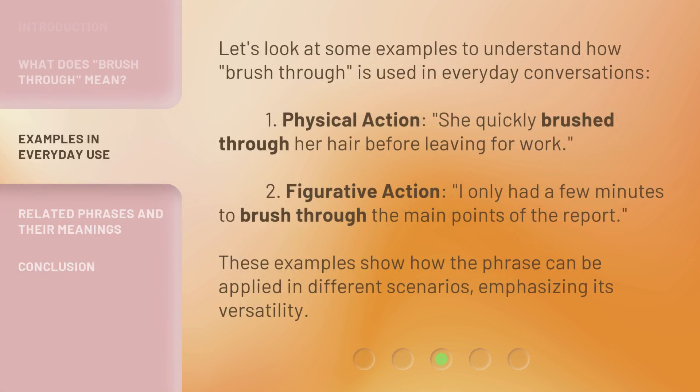Let's look at some examples to understand how Brush Through is used in everyday conversations. First, physical action: She quickly brushed through her hair before leaving for work. Second, figurative action: I only had a few minutes to brush through the main points of the report. These examples show how the phrase can be applied in different scenarios, emphasizing its versatility.